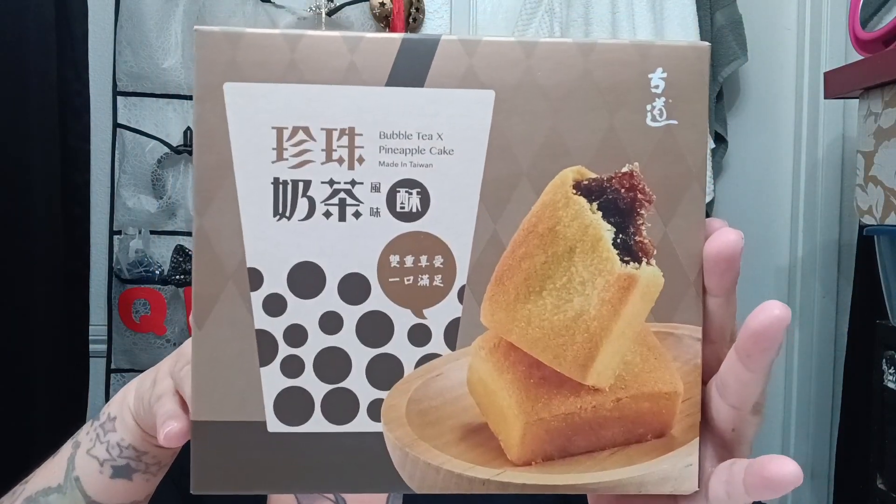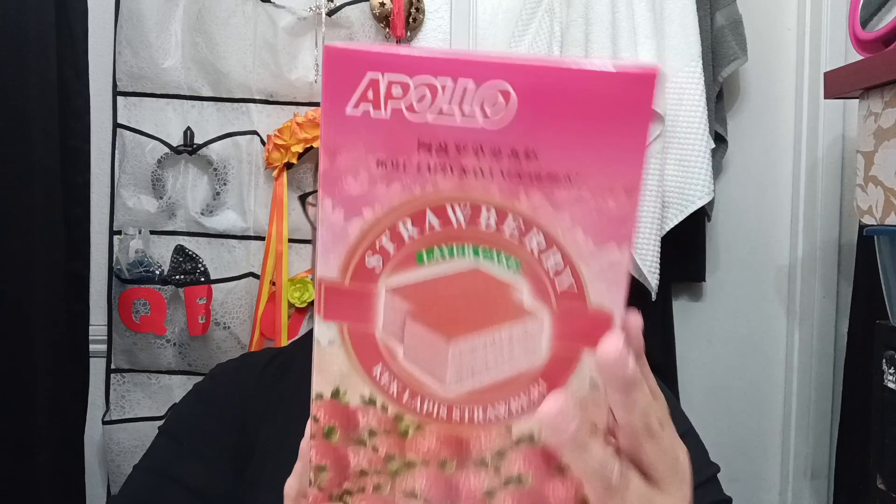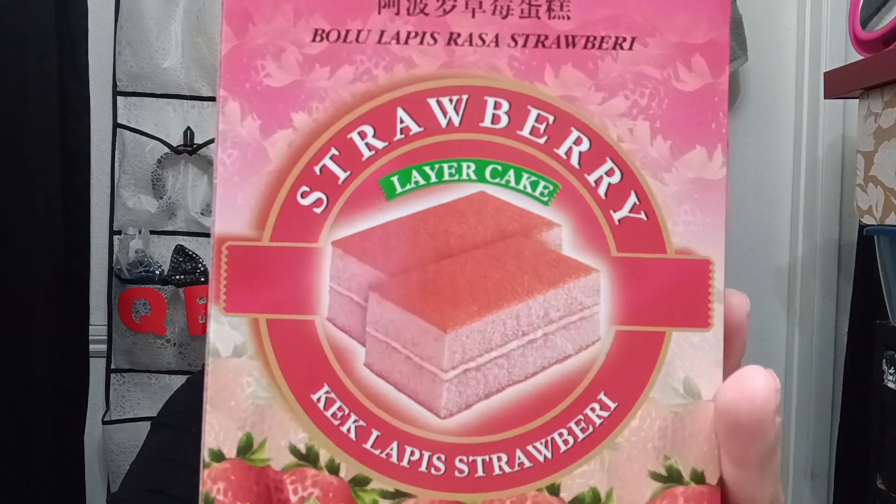Actually, there are two items I got from this new Asian market. I grabbed these two because I thought they were pretty interesting. I got these Boba TX Pineapple Cakes, made in Taiwan — these seem interesting and I feel like I've tried these before. And then these strawberry layer cakes by Apollo. It's like a poofy cake and it's supposed to taste like strawberry, so I was like, you know what, let me just get these.